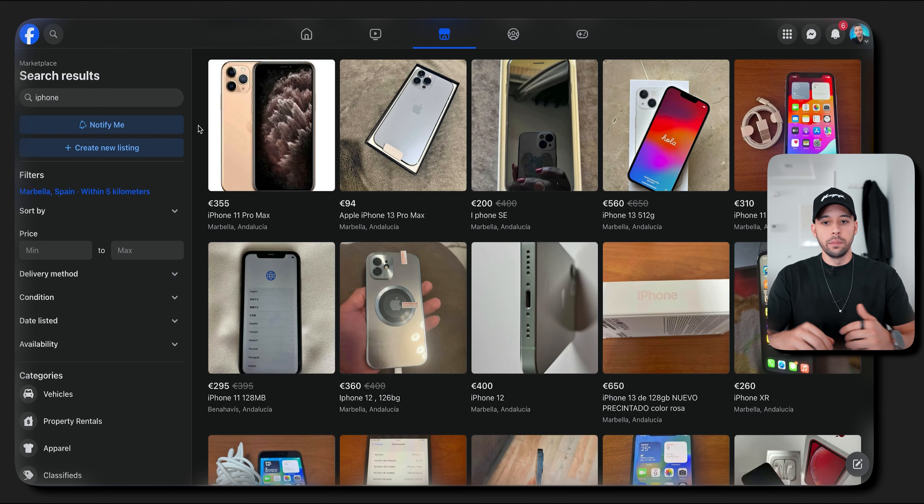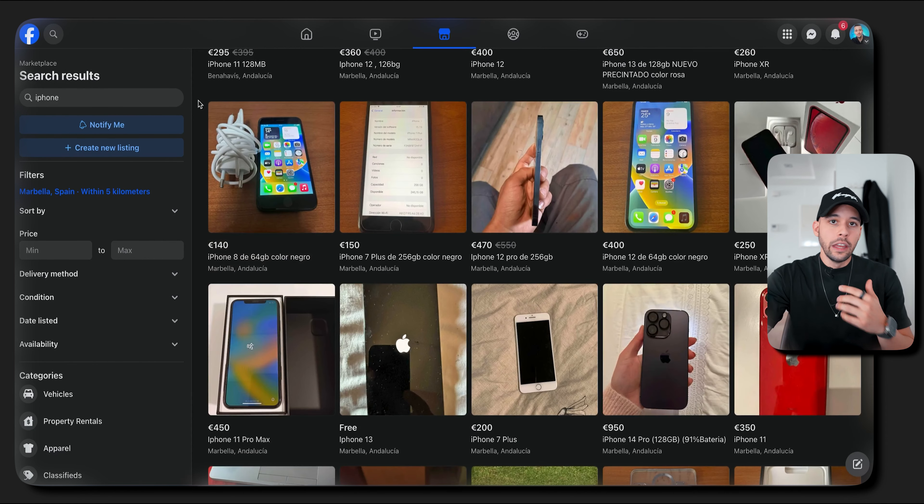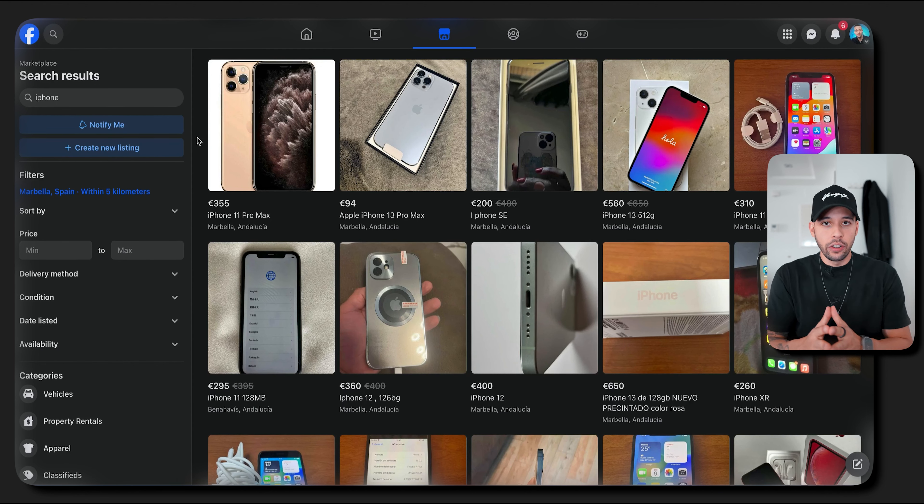If you go to Facebook Marketplace — I'm currently in Europe so it's in Euros — you'll realize that most of these phones being sold are phones that people want to get rid of. So they usually place them on Marketplace for a very good price, and that's where you can make a profit. If you have cash in hand and take about 30 minutes every single day, you can find one or two good deals to sell and make a profit.